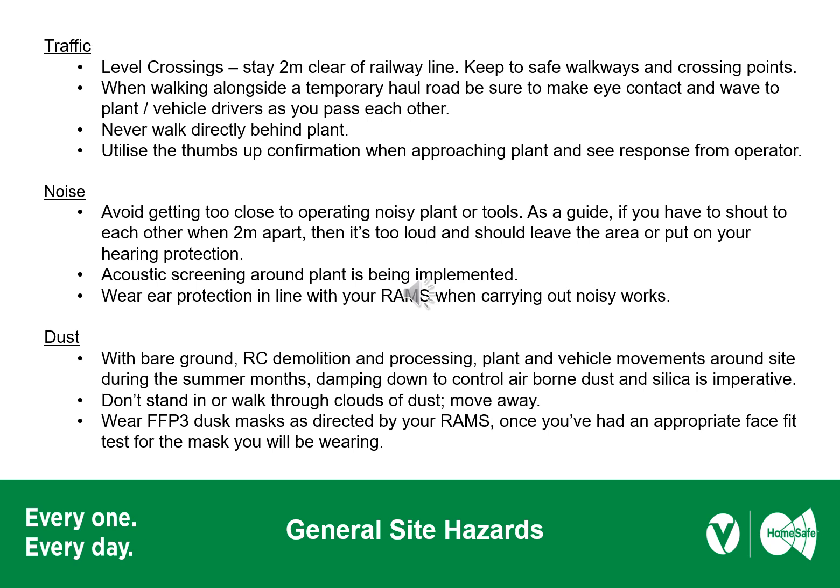With summer comes hotter, drier days, and when combined with demolition activities, airborne dust and silica can become a major issue to your long-term health, or a short-term nuisance to neighbours if not managed well. There are on-site dust suppression methods being employed. If you're working in a dusty environment, ensure your RAMs detail dust creation mitigation measures, including dust extraction, dampening down, and finally RPE with appropriate face fit testing as a last resort.